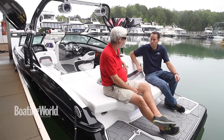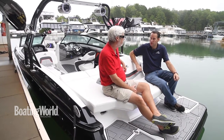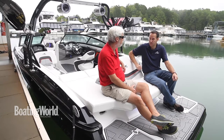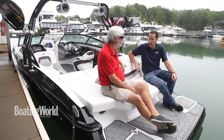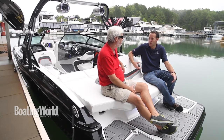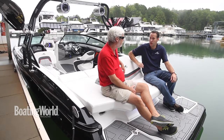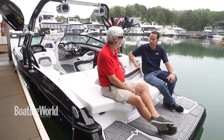We've put 1,800 pounds of ballast in the boat for surfing. You have twin 150-gallon tanks forward and a sack at the back which is 750 pounds. You can adjust them — they're all automated, they fill in about four minutes, and you can empty them. It's all handled by switches on the helm. For the rear bag, if you're not surfing, it has a quick-release removal so you can take the bag out and have additional storage.